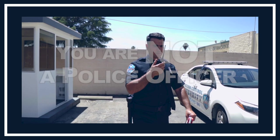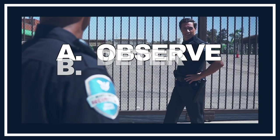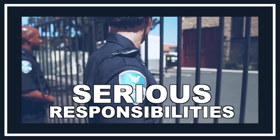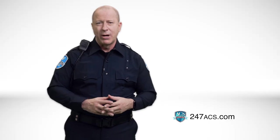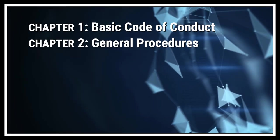Your main duties as a security officer are: A, to observe; B, to deter; and C, to report any incident to the police. We trust that you will take these responsibilities seriously. In this video, we will cover many topics ranging from basic conduct to understanding what to do during an emergency.